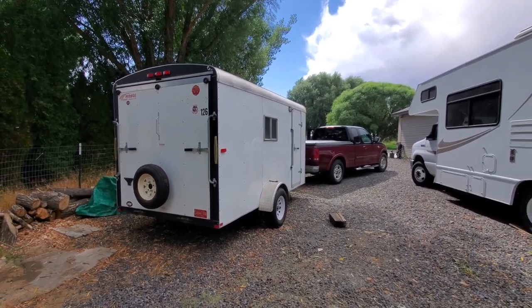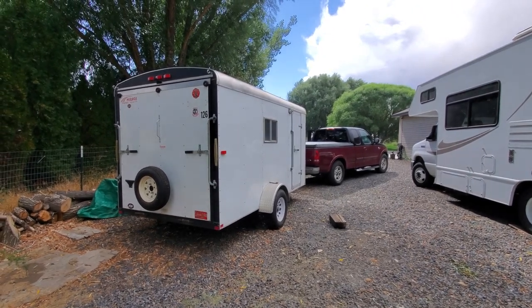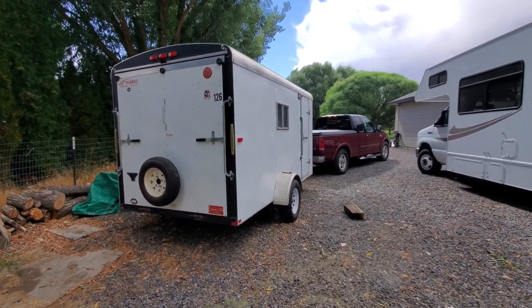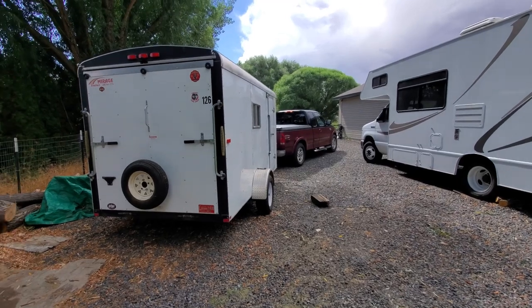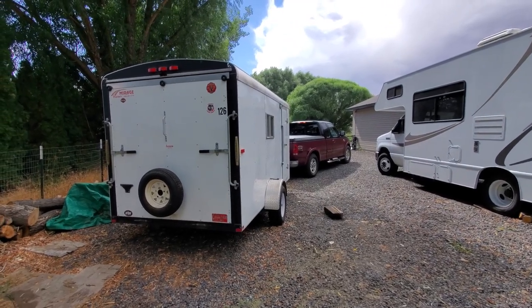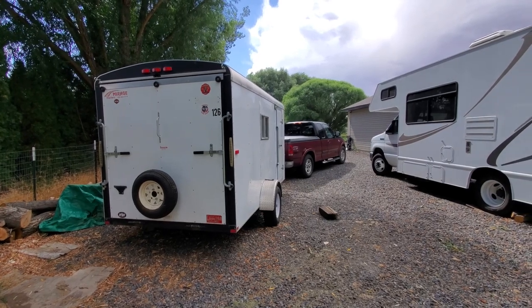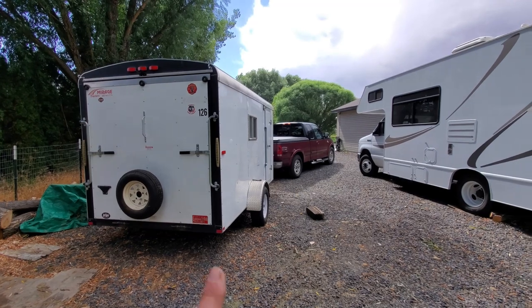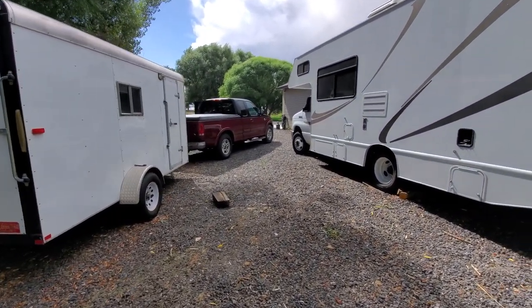As Bill said, it was exactly what he was wanting. He was trying to build one himself but his was only eight foot long and five foot tall, so this will work well for him. I left all the stuff in there for him - the heaters and the cooker and all - because we just don't need it. I hope he'll enjoy it.